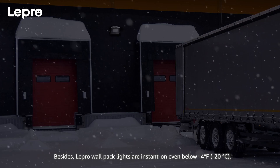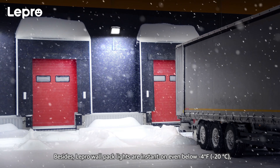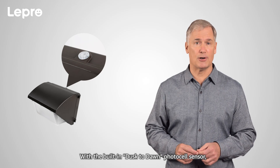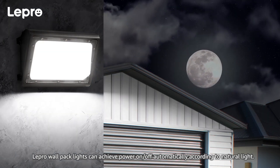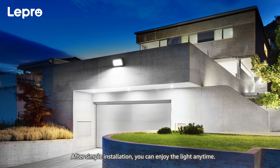Besides, Lepro wallpack lights are instant-on, even below negative 4 degrees Fahrenheit or negative 20 degrees Celsius, with full brightness and no warm-up period. With the built-in dusk-to-dawn photocell sensor, Lepro wallpack lights can achieve power-on or off automatically according to natural light. After simple installation, you can enjoy the light anytime.